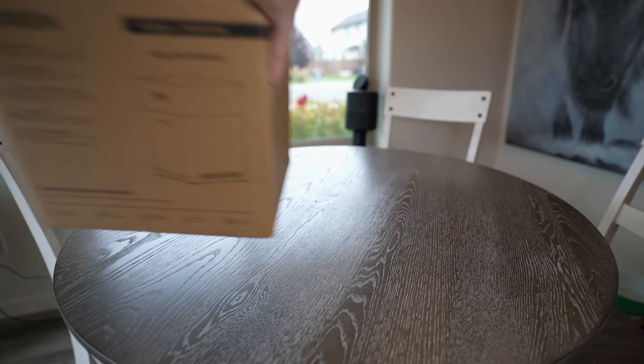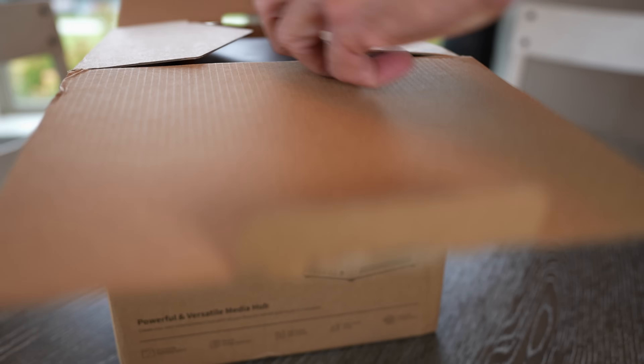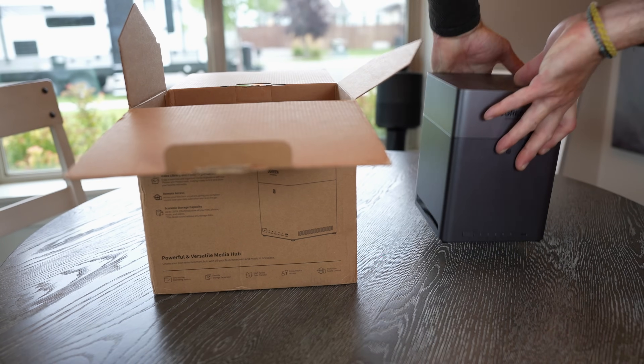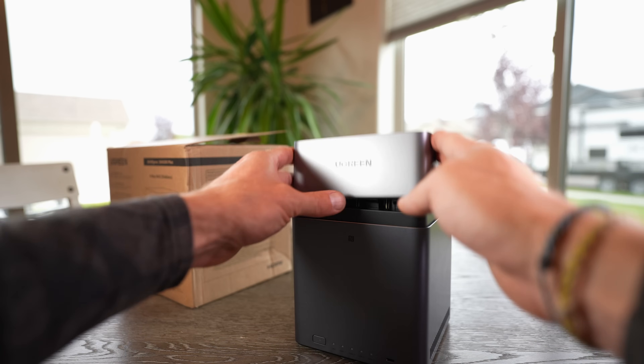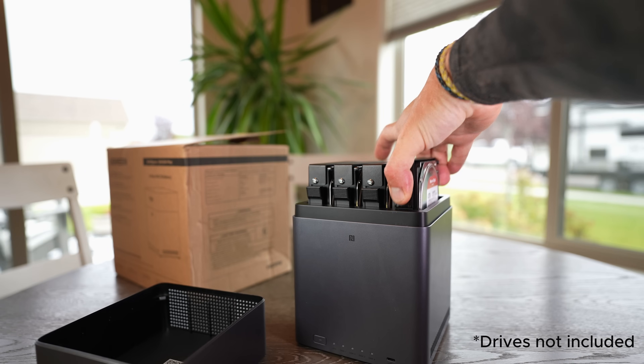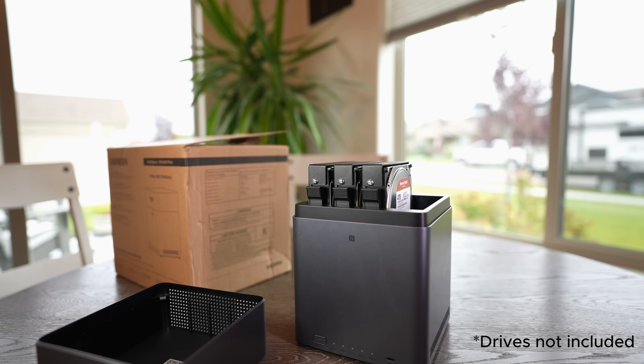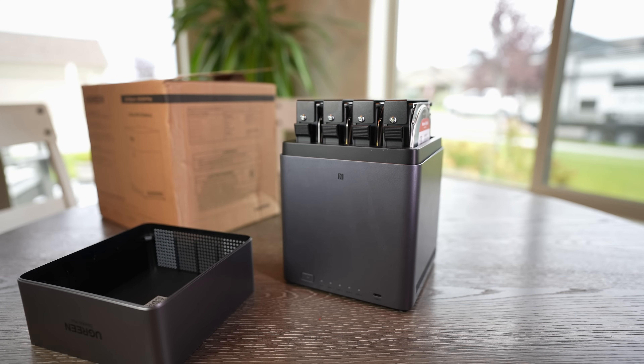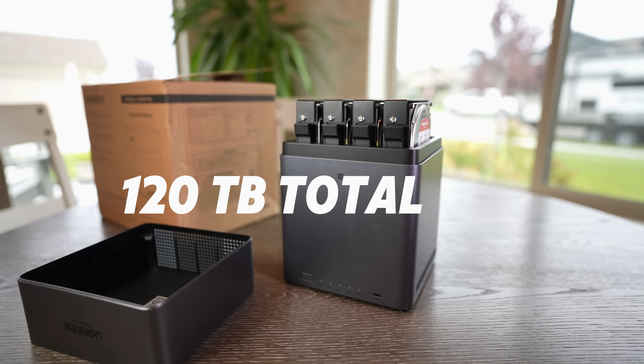Today we're going to look at a NAS that really nails the sweet spot of price, performance, and features — the Ugreen NAS Sync DH4300 Plus. Hailed as the best beginner NAS, the DH4300 Plus has a sleek vertical design, almost like a mini tower PC crossed with a toaster. Pop off the lid and you've got four drive bays inside, each tray supporting a standard 3.5 or 2.5-inch hard drive, up to 120 terabytes total.